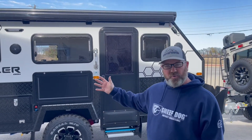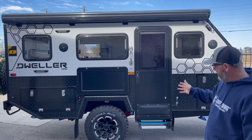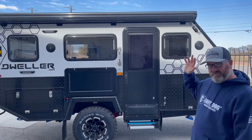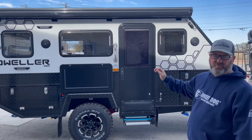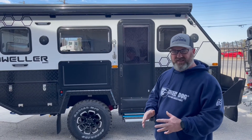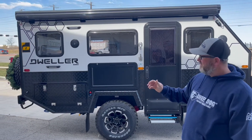We're here at Outback RV of Texas in Denton, Texas, and we're going to take a look at the new Conqueror trailers and the new OBI. It's going to be pretty amazing. They have the OBI Dweller — this is the 2022 model — and it is a very cool cross between a regular RV and an off-road RV. They've done a great job putting one of these together.